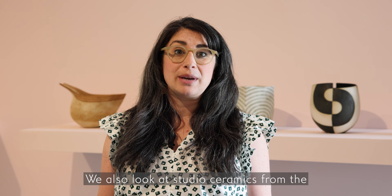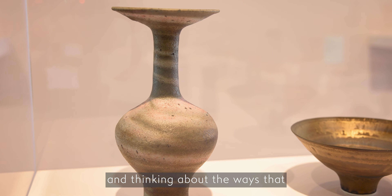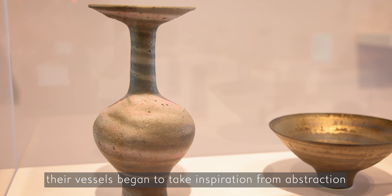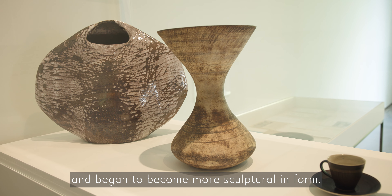We also look at studio ceramics from the middle of the 20th century with artists like Hans Koper and Lucy Rhee, and thinking about the ways that their vessels began to take inspiration from abstraction and began to become more sculptural in form.